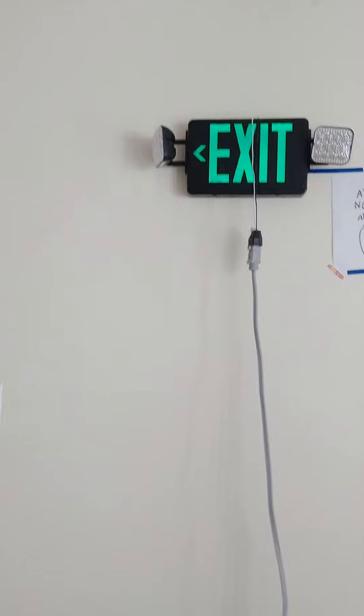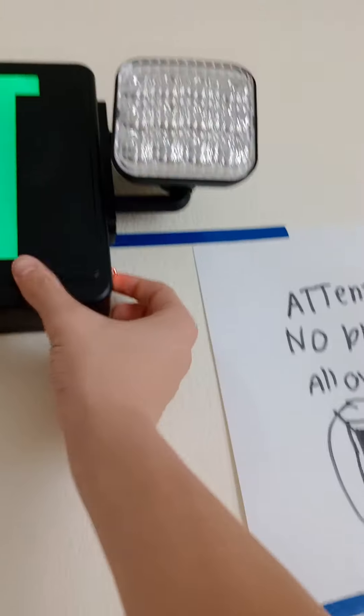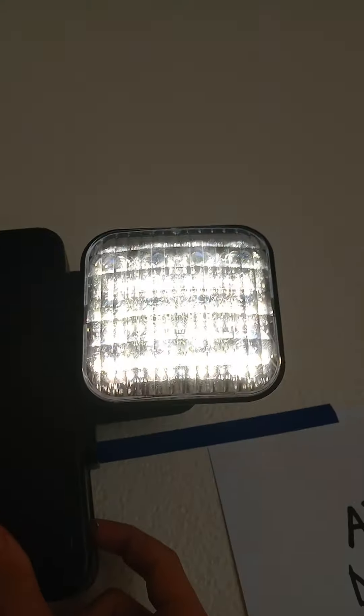Today we'll be starting the test. I'm going to start with the Commercial Electric exit sign combo. The exit sign is right next to the attention no phones allowed sign. Let's go ahead and hit the button — these lights work. This one does not have remote head capable lights installed.